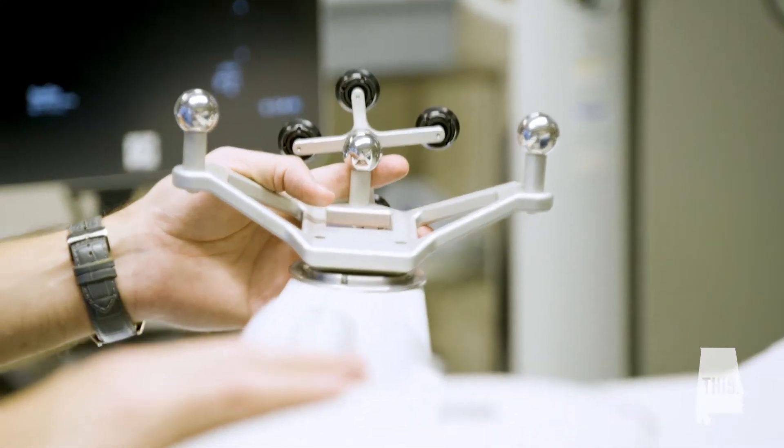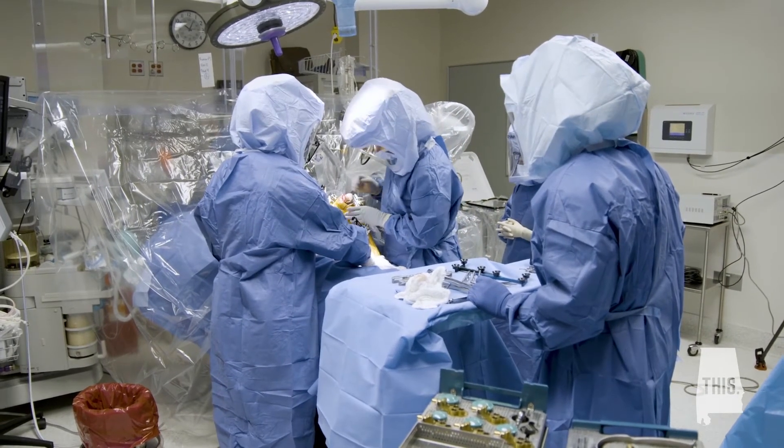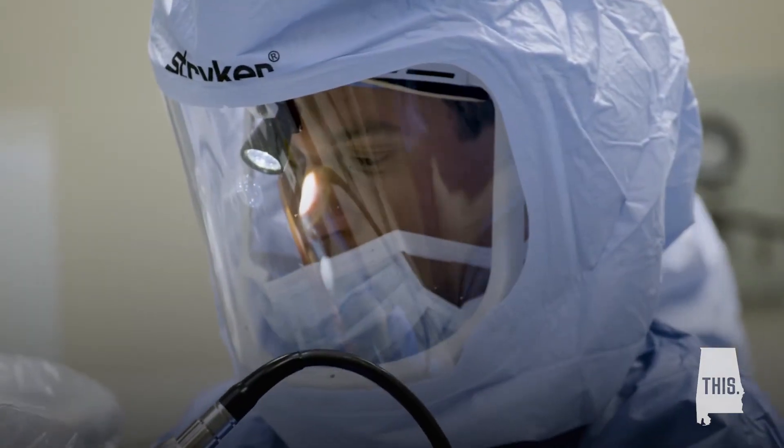The addition of the MAKO system has been really a game changer in terms of the way we perform hip and knee replacements. This is one area where I get to go into the operating room for a fairly short period of time and really make a change in somebody's life.